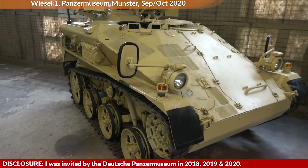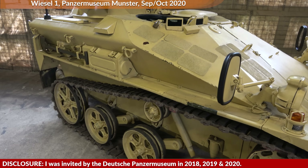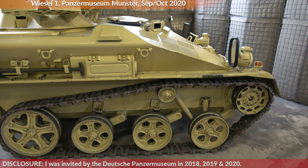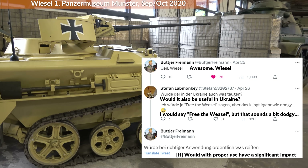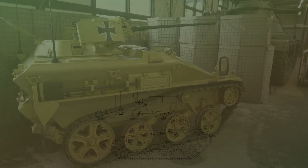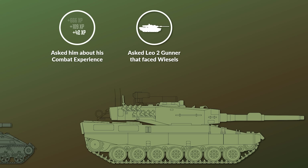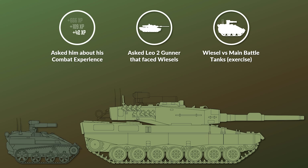Disclosure: I was invited by the Panzermuseum Munster in 2019 and 2020. I recently noticed that a German combat engineer who served with the Ukrainian Legion in Bakhmut and other locations stated that the German Wiesel could have a significant impact on the battlefield in Ukraine. As such, I asked him about his frontline experience why he thinks this is the case, and additionally I asked a former Leopard 2 gunner who faced Wiesels in exercises to get a better idea of its capabilities against main battle tanks.